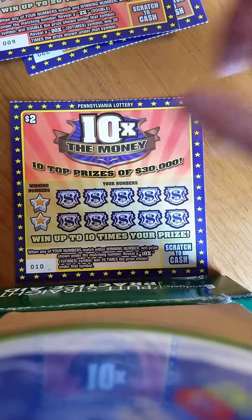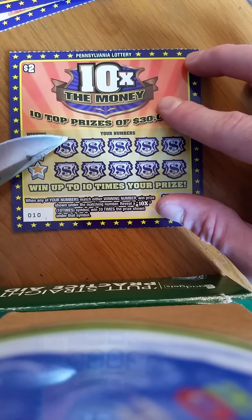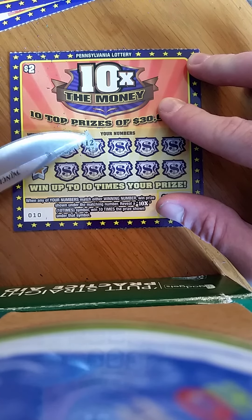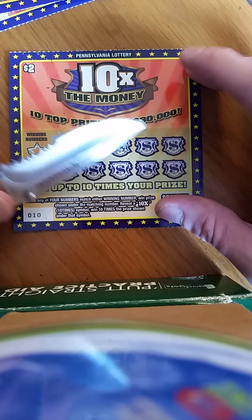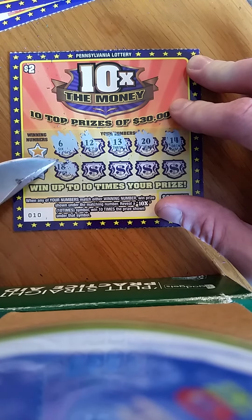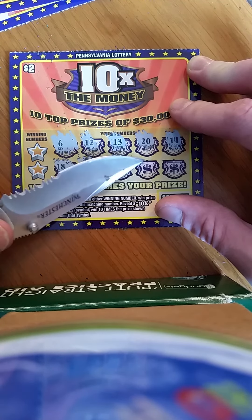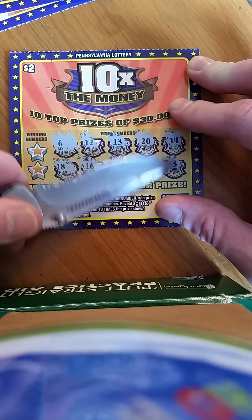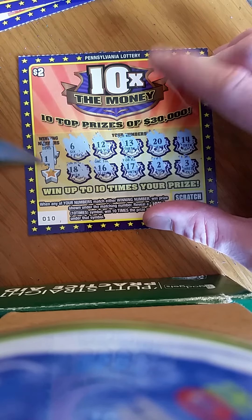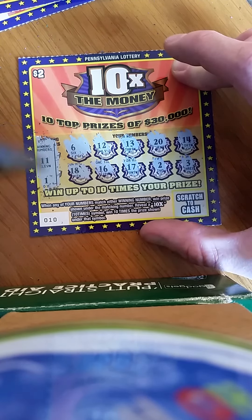Moving on to the two-dollar ten times the money ticket — ticket 10. When any of your numbers match the winning number you win the prize; reveal a 10x and you win ten times the prize. Numbers revealed: six, twelve, thirteen, twenty, fourteen, eighteen, sixteen, seventeen, two, and three. No symbols there. Checking for a match — eleven, and a one. Ticket 10 is a losing ticket.